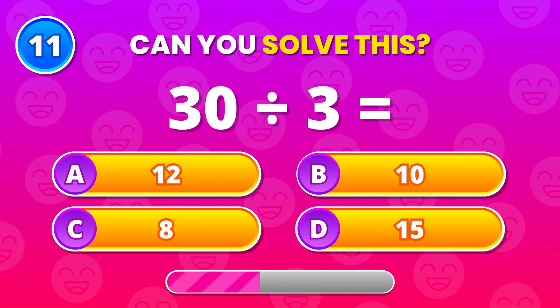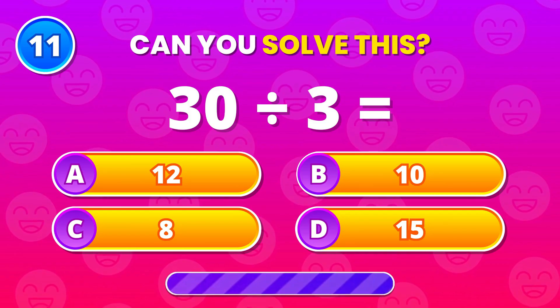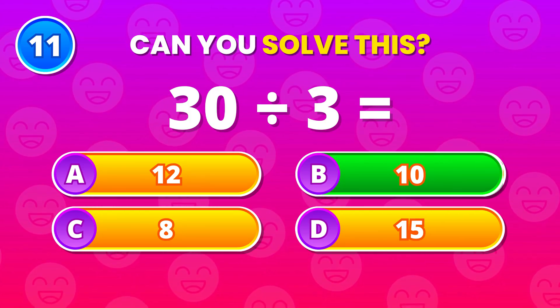Let's slow it slightly. 30 divided by 3. 10 works perfectly. Well done.